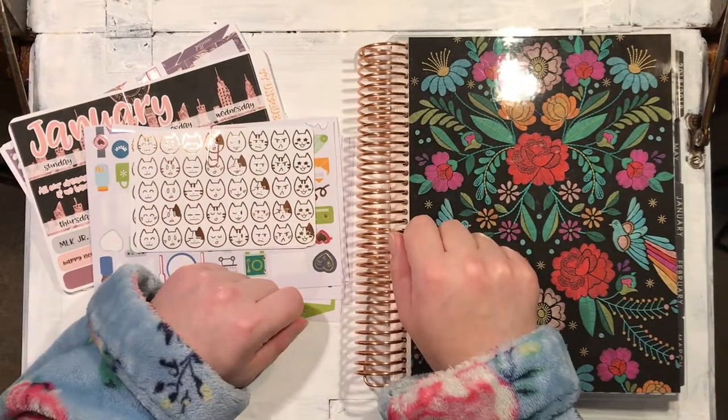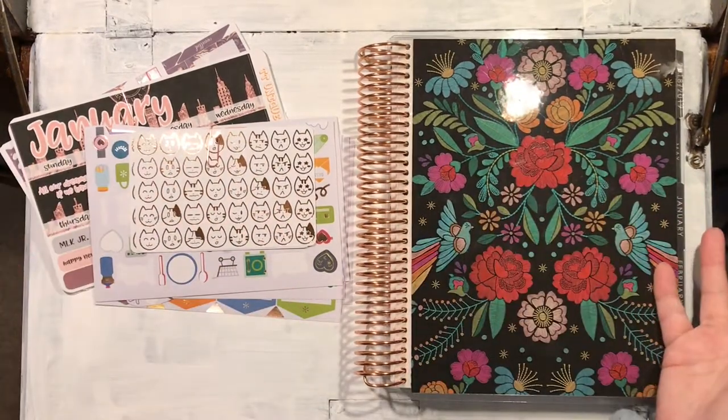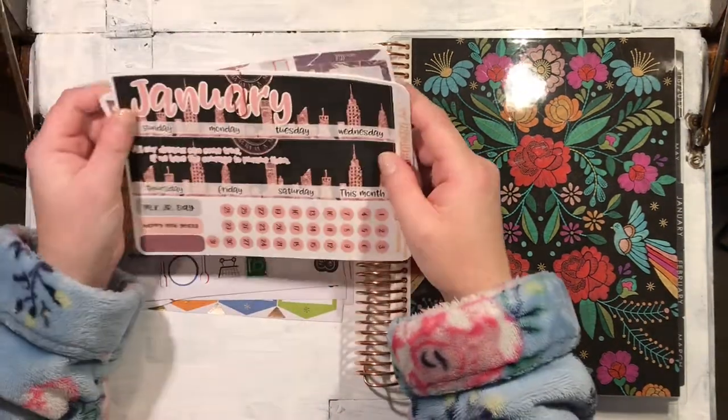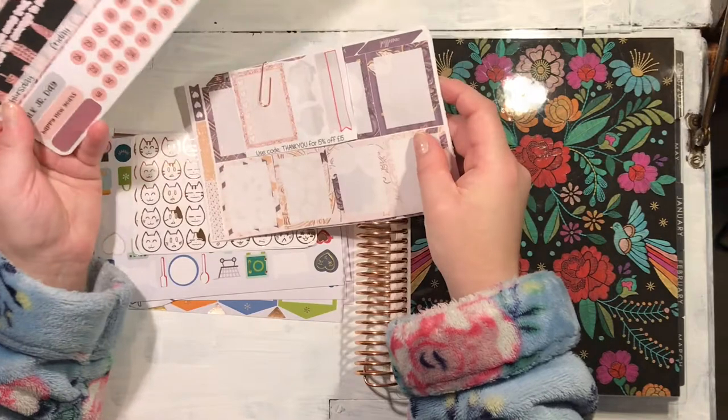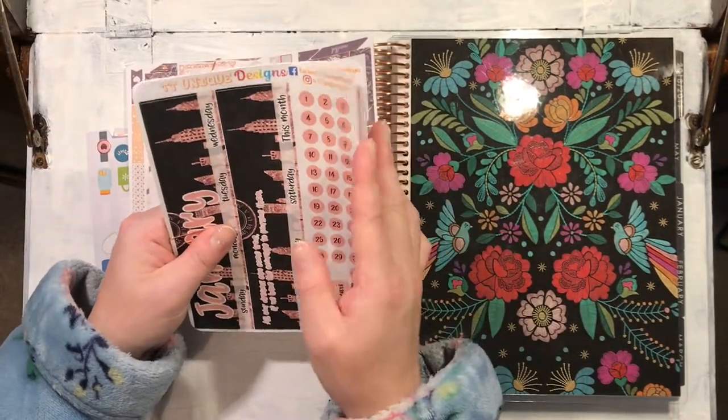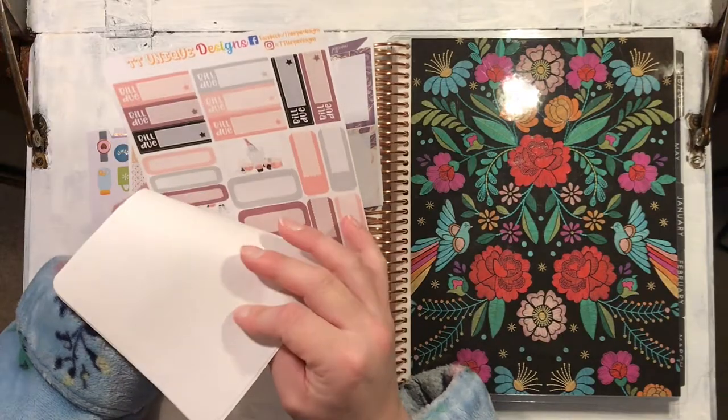Hello, this is Zoe from Imaginary Pig Creations, and this is my first ever Erin Condren Vertical Life Planner plan with me. I'm using these two kits, and I will link the shops I got them from down below.